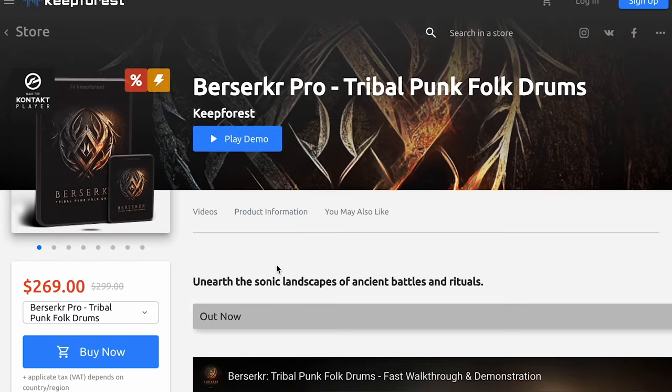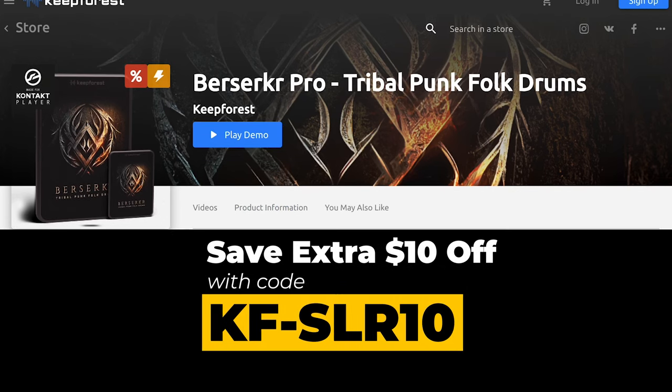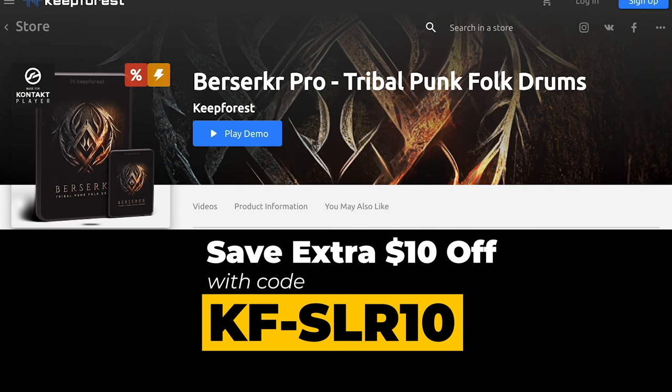We mentioned Berserker — there are two versions. Berserker Pro is available for $269, and I've got that $10 SLR discount code on screen there and in the description below. Or the Core version of the library is available for $179. I think we can get a review copy of this one right away, so if you want to see a video of this, please comment below.